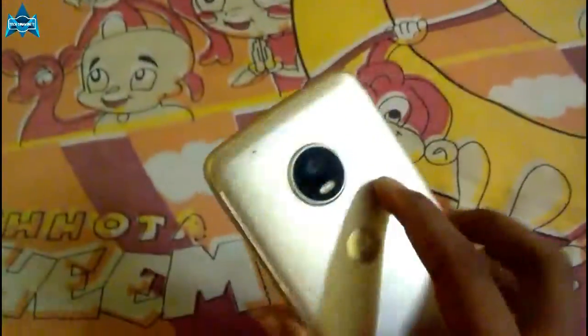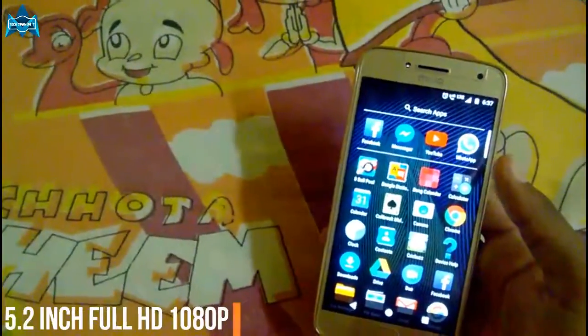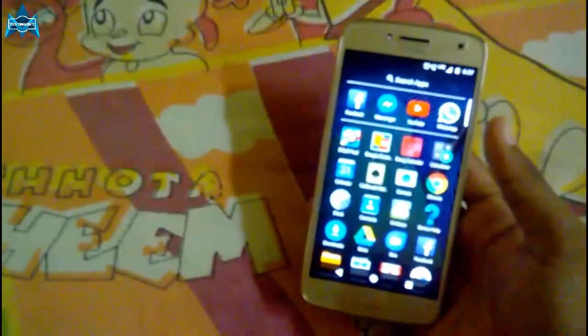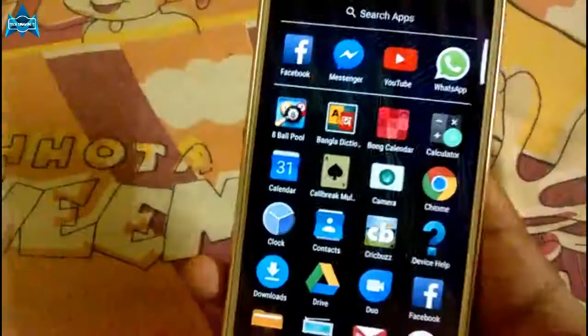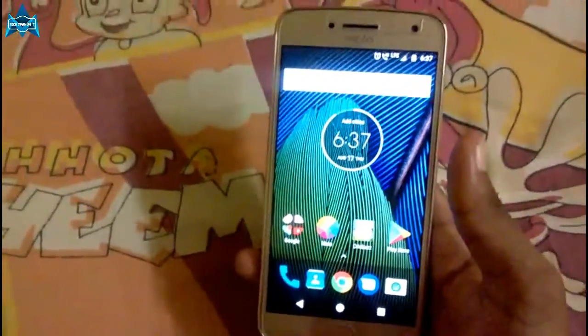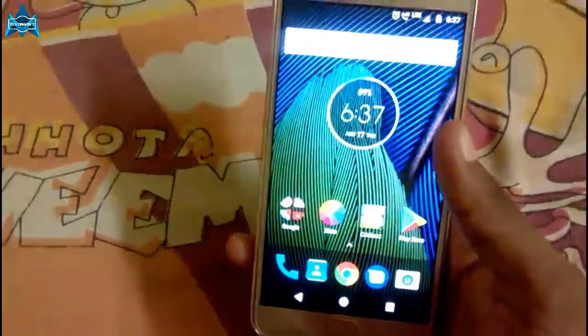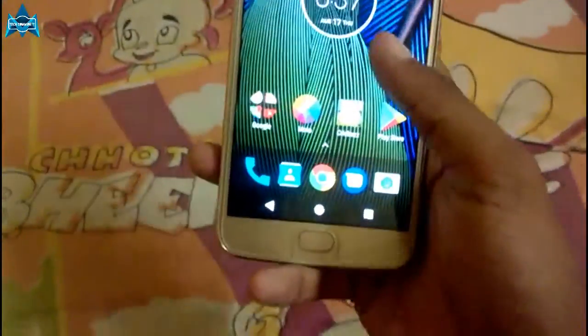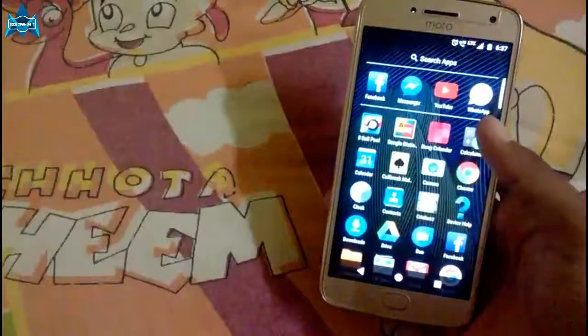Talking about the display of the Moto G5 Plus, it has a 5.2-inch full-edge display. Sadly the last year's Moto G4 Plus had a 5.5-inch display, but the display quality is equally good since both have full-edge displays. It has 424 pixels per inch resolution, great viewing angles, normal color contrast, great saturation levels, and affordable brightness. It has an auto-brightness sensor, but to enable it you have to go to settings and enable it manually. The display quality is overall pretty good with Gorilla Glass 3 protection.